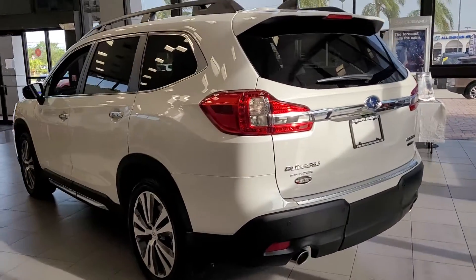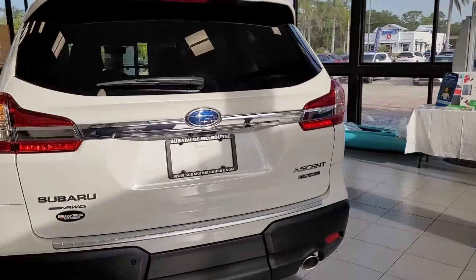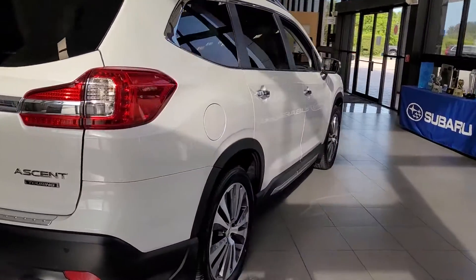Hello, I'm Jonathan from Subaru of Melbourne. I just want to show you the Subaru Ascent — this one is currently on the showroom floor.